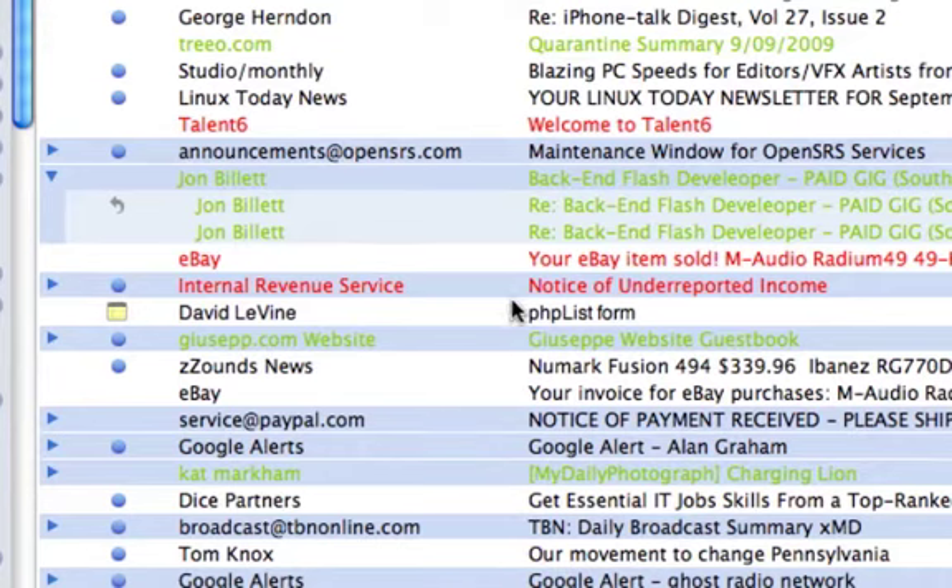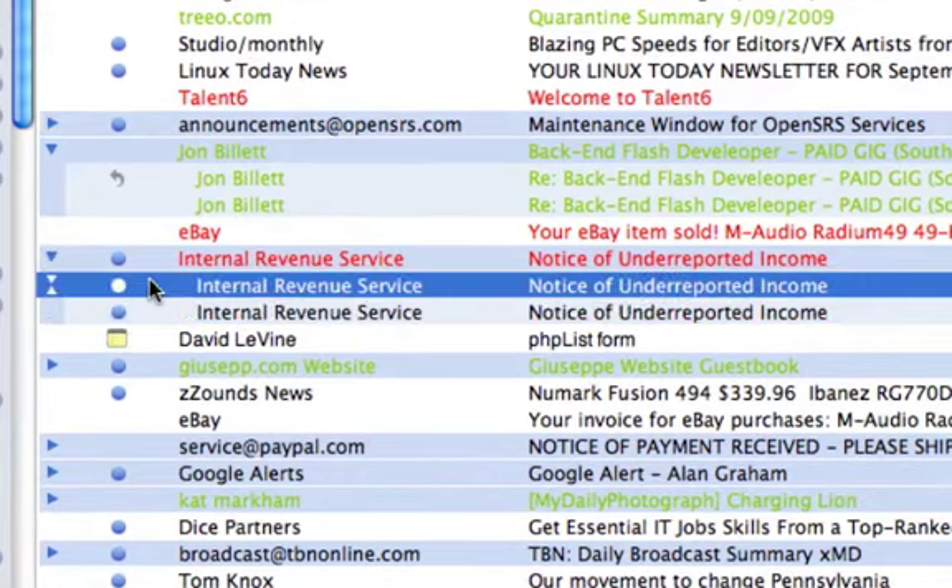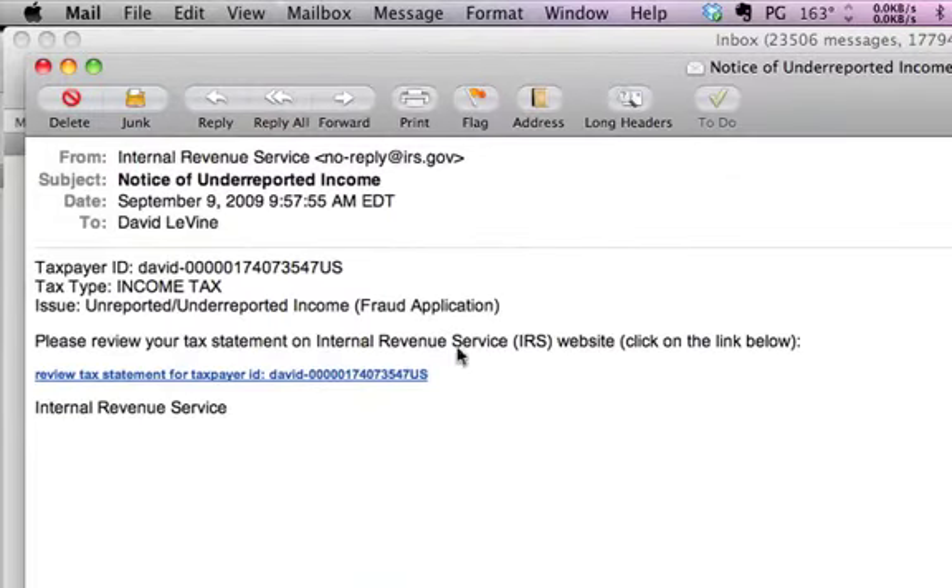the Internal Revenue Service — 'Notice of Underreported Income.' When you open that up, you notice it says 'Please review your tax statement on the Internal Revenue Service website,' and they want you to click a link. It's a fraud application. The way you tell this is not legit and